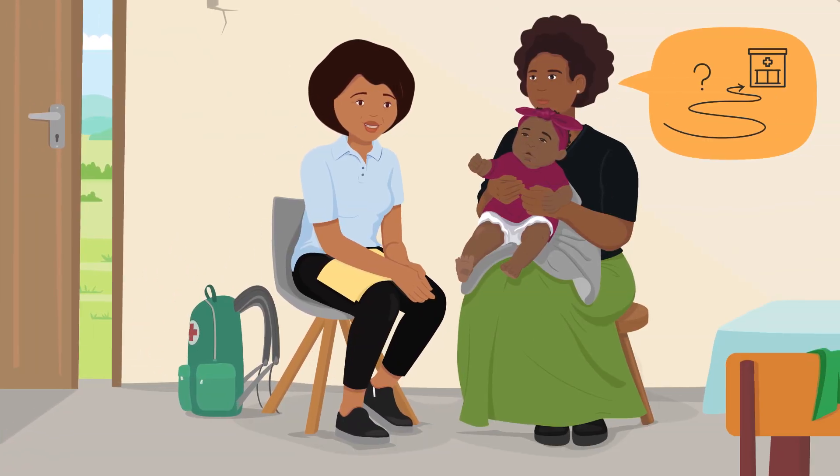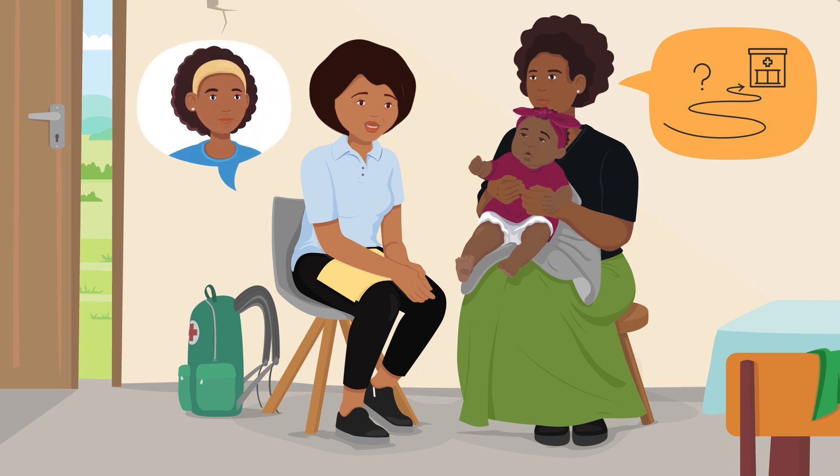Let's talk about how we can get Tabisa the medical help she needs right now. Does your sister Maria still live with you? Perhaps she can help.